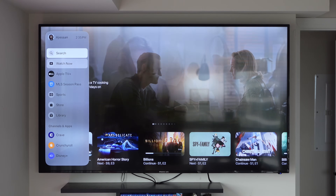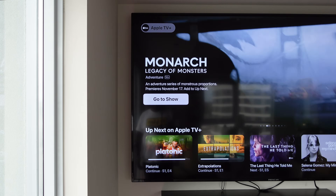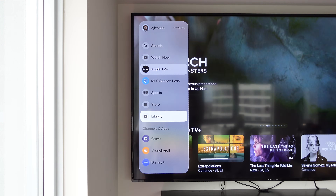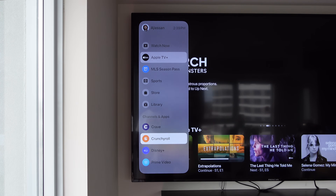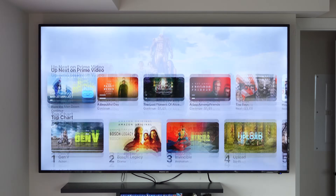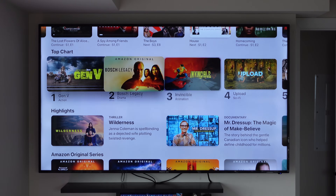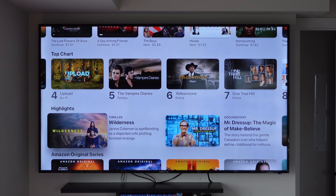In tvOS 17.2, when you go into the Apple TV app, you're going to get a brand new sidebar which, in my opinion, makes the user interface look a lot better and a lot easier to use. In the sidebar, you're going to get Watch Now, Apple TV+, MLS, Sports, Store, and Library. I wish you could customize this because I don't really use a lot of those except for Apple TV Plus. But further down, there's going to be a new section called Channels and Apps, and this is where your streaming platforms connected to Apple TV will live.